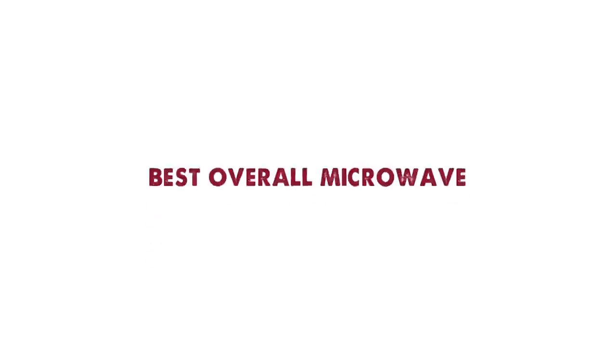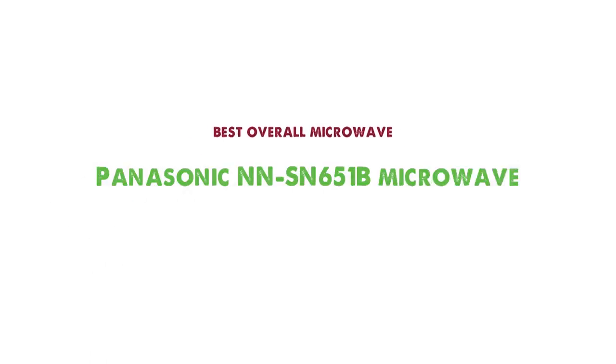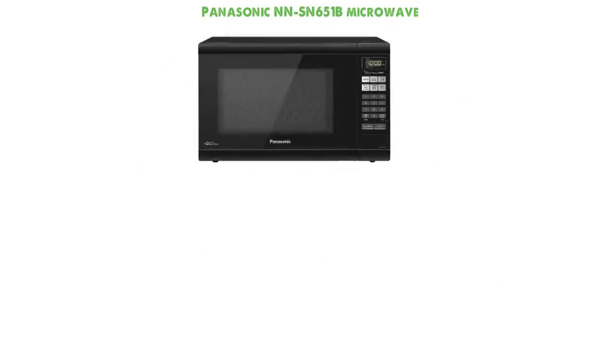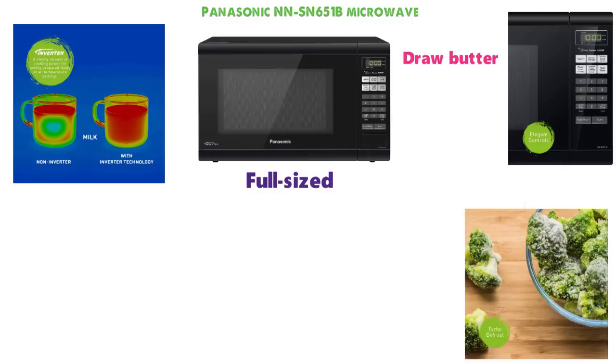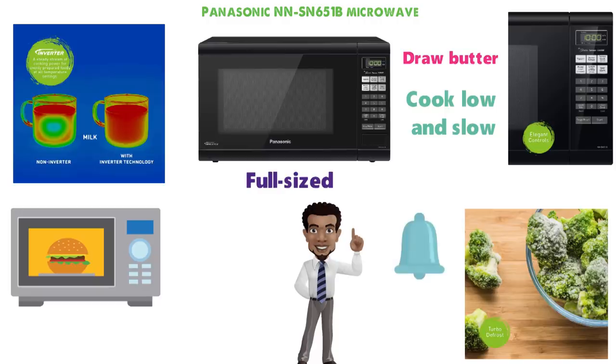Starting off with the best overall microwave, we have the Panasonic NN-SN651B Microwave. It is a high-powered, full-sized inverter microwave with almost every capability one could ask for, including different power settings that allow you to do things like draw butter, defrost foods, or cook low and slow. It performs the same functions more expensive microwaves do without the extra bells and whistles, save for internal heat sensors to ensure even cooking throughout.